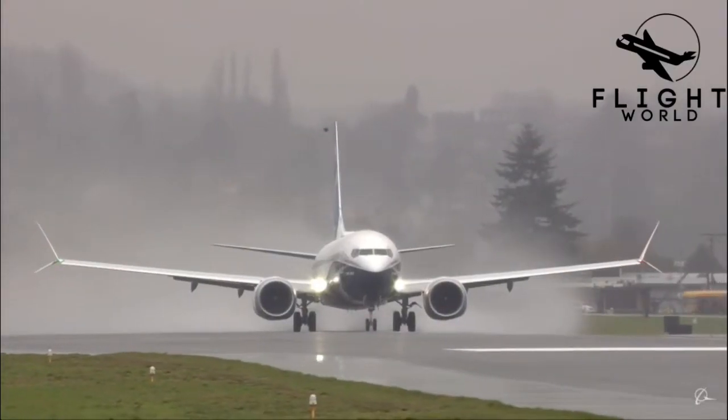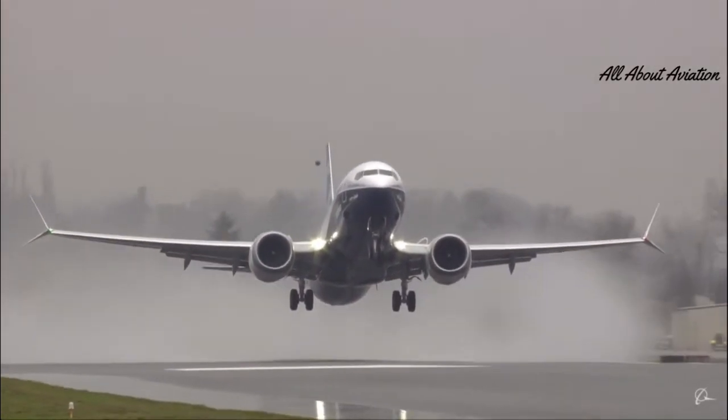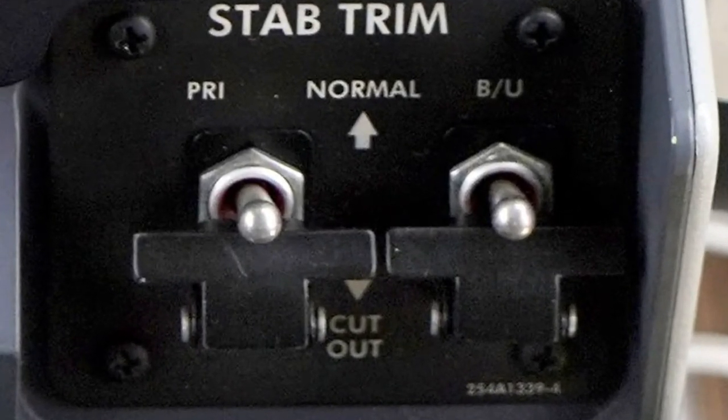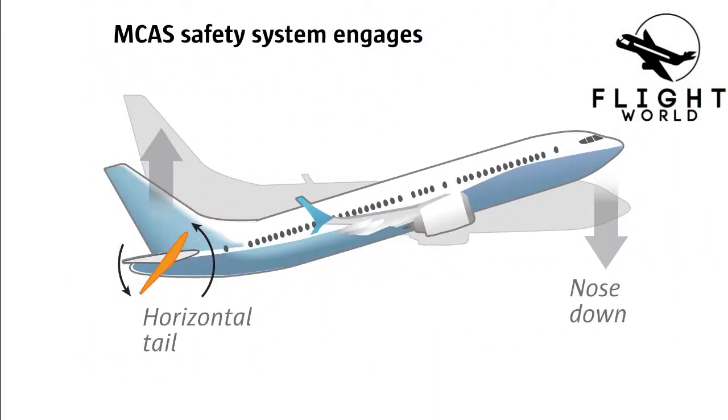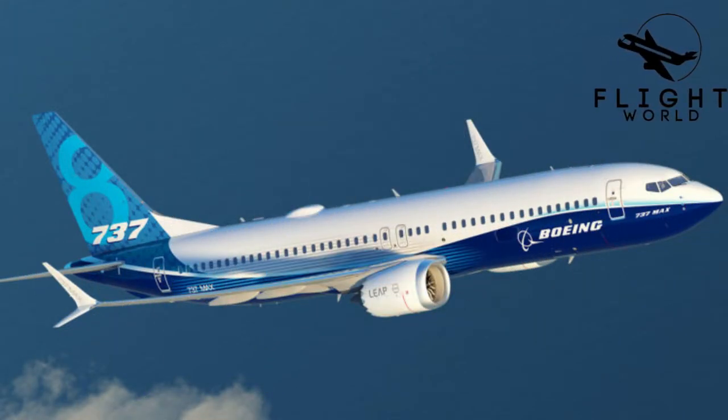You may ask: are pilots not able to override MCAS? They can't override it directly, but they could power off the electric trim. So why didn't they? The main reason is that most pilots were not sufficiently aware of the MCAS system. Even though pilots received iPad training, Boeing didn't highlight MCAS — because they didn't want airlines to reconsider purchasing the 737 MAX due to the need for additional pilot training.